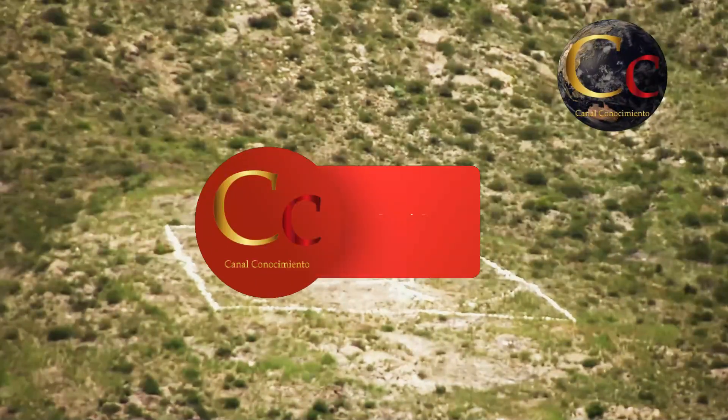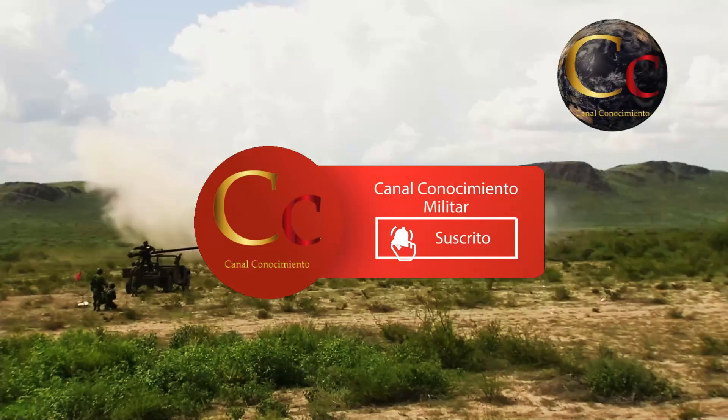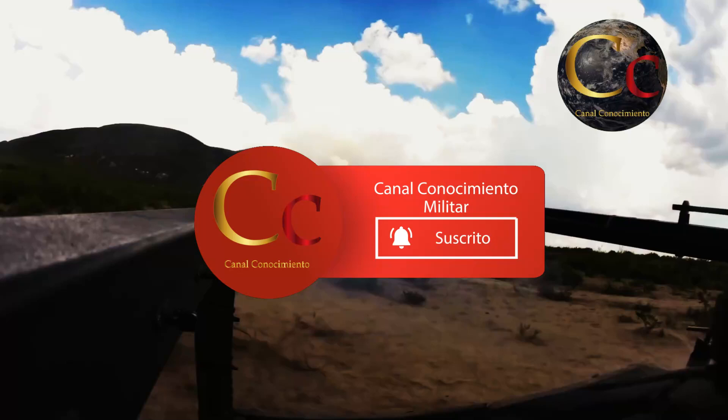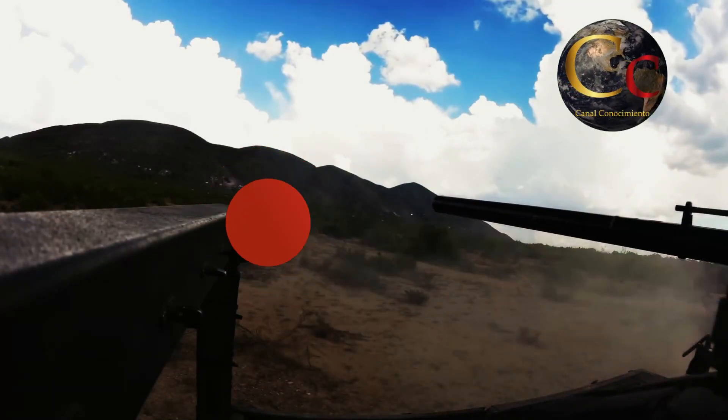Si te gustó este video o te pareció interesante, te invitamos a suscribirte al canal Conocimiento Militar. Si ya lo estás, dale like y comparte el video, y no olvides seguirnos en nuestras redes sociales.